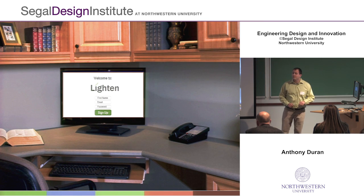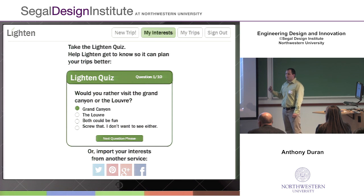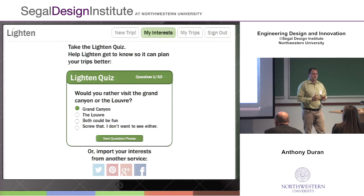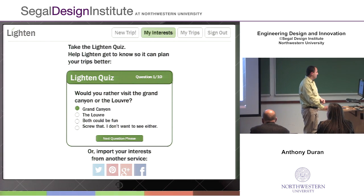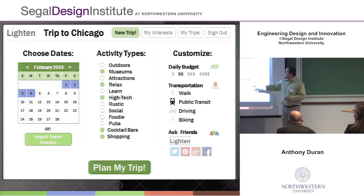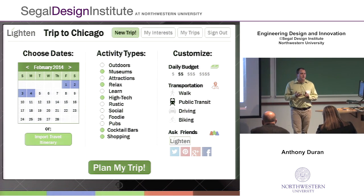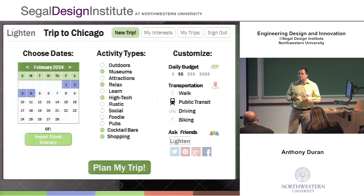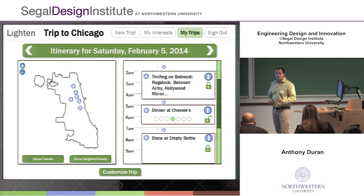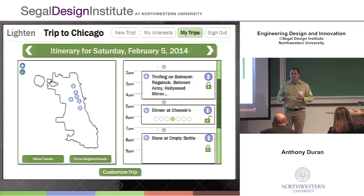Let's take a look at what that looks like. First, he's going to sign up for an account, and then he can tell Lighten a little bit about himself so that it can customize suggestions just for him. Or, he can import these interests from social media if he doesn't have time to do that. Then he can start planning trips — he can enter dates, choose what types of activities would be most interesting, and customize sources by looking at his budget, transportation, and asking his friends for suggestions. Then he's going to get a fully fleshed-out itinerary, which he can create in about ten minutes instead of combing through things for hours.